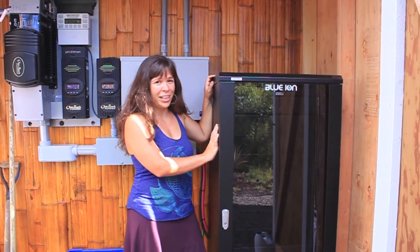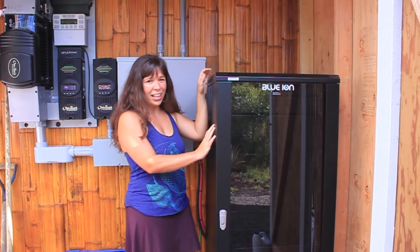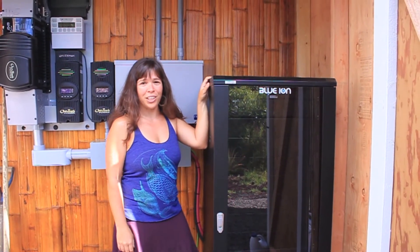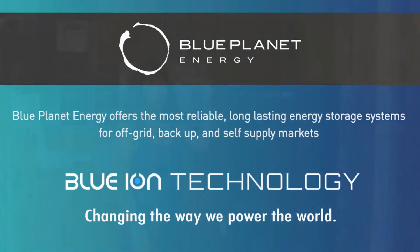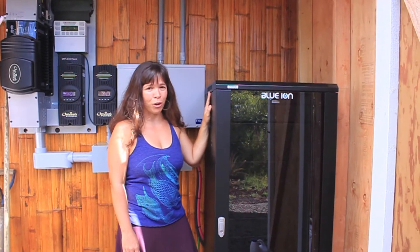These are my Sony Blue Ion batteries that I got from Blue Planet Energy, which is a local Hawaii company. I'm really excited about them. They're super high-performing.